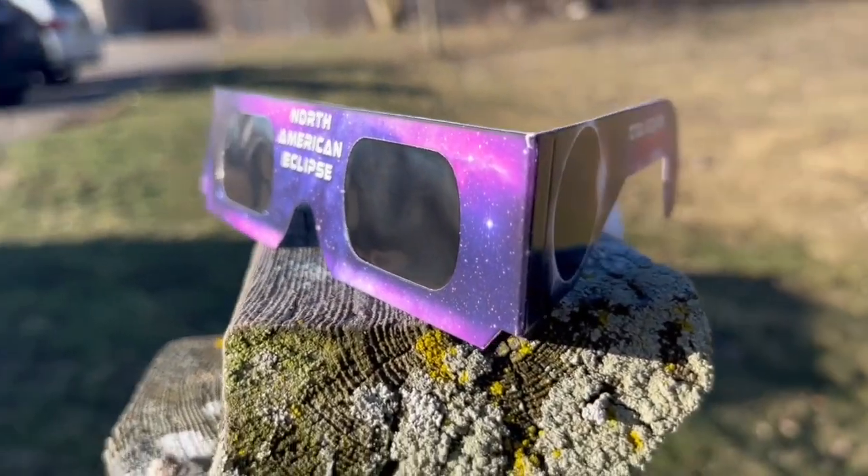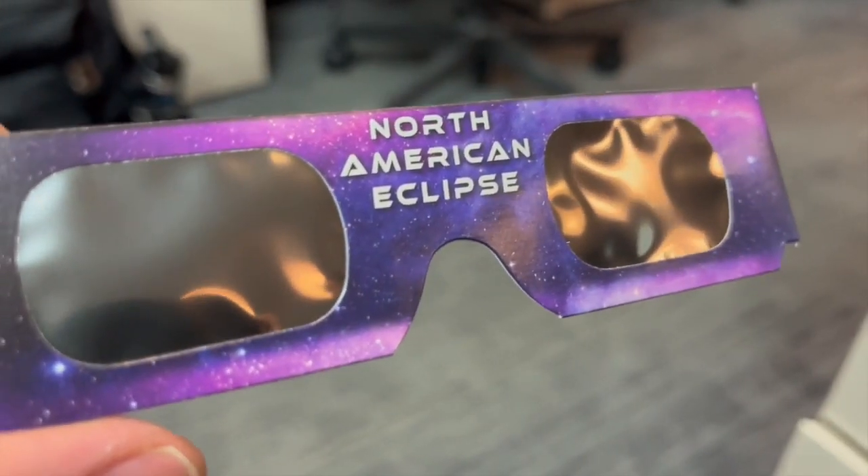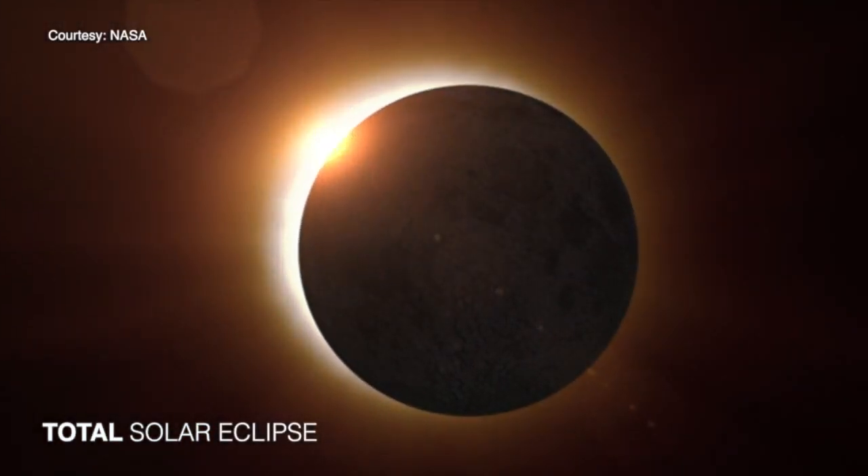That's when it goes completely dark. It's amazing. I recently spoke with John Jarrett, the CEO of American Paper Optics, one of the companies that make eclipse glasses. Now they have their sights set on April 8th and they're trying to help you do the same.